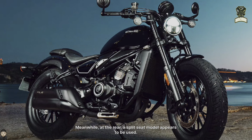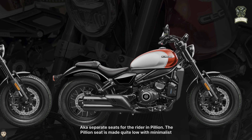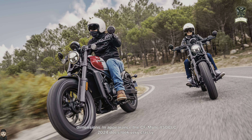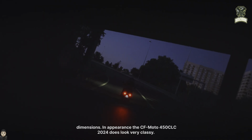Meanwhile, at the rear, a split-seat model appears to be used — that is, separate seats for the rider and pillion. The pillion seat is made quite low with minimalist dimensions. In appearance, the CFMoto 450 CLC 2024 does look very classy.